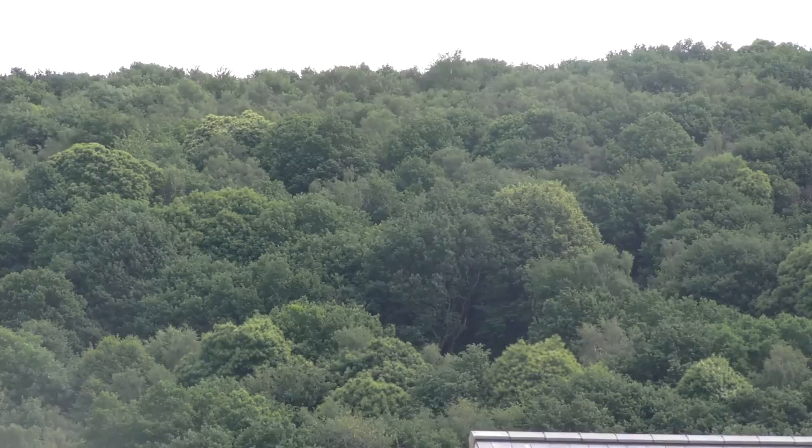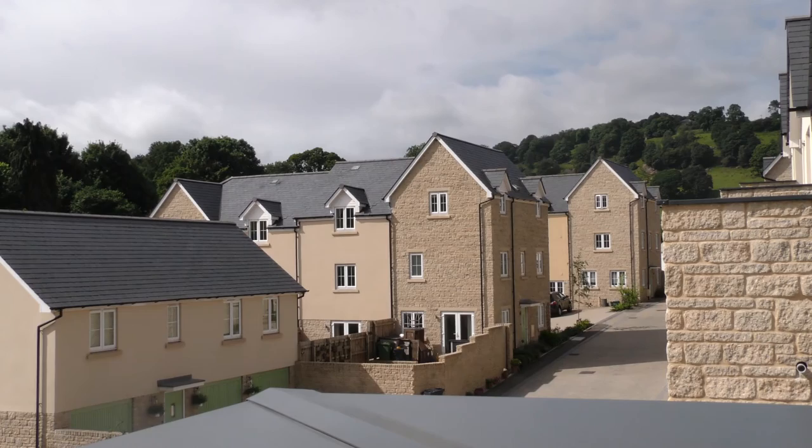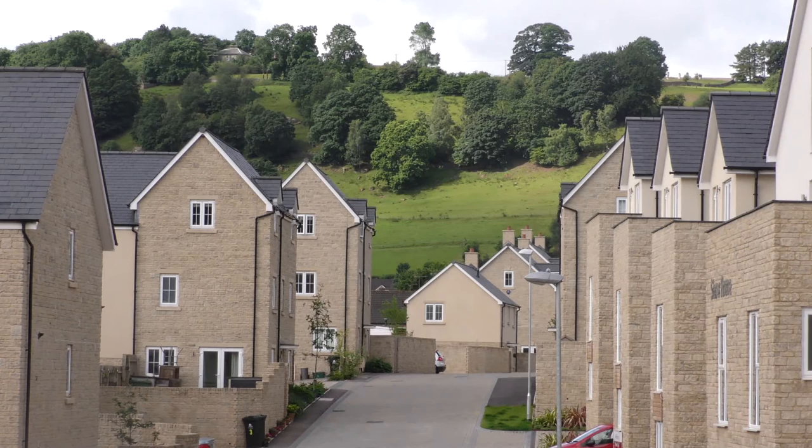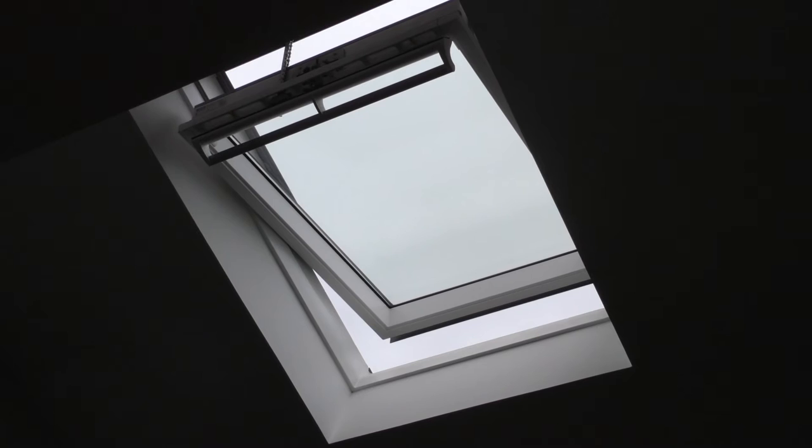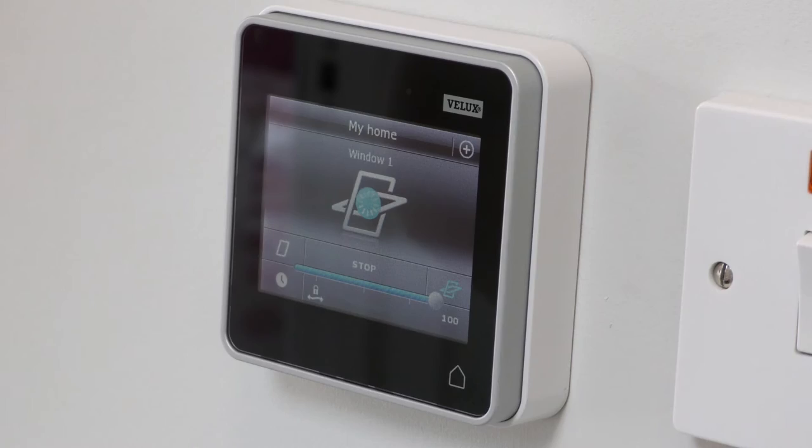There are many vantage points around the property to take in the surrounding views — from a roof terrace off bedroom one and full-length windows in the third bedroom. The surrounding area is so beautiful and we wanted to bring the outside in wherever possible. There is an abundance of natural light throughout the home, and there is even a Velux window in the roof to flood the stairs with light, which is remotely controlled by a panel on the wall.